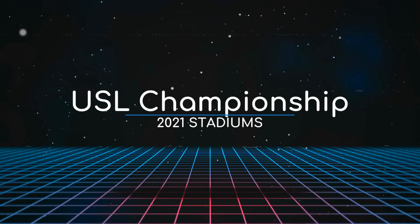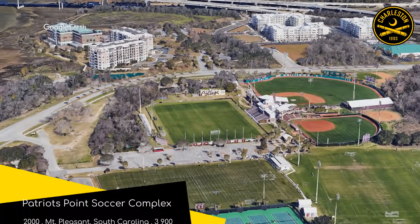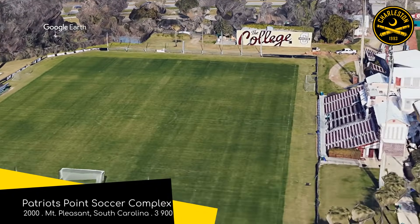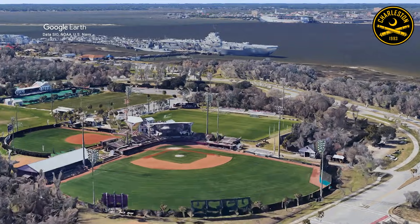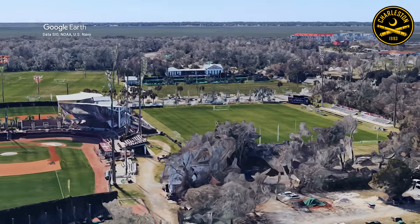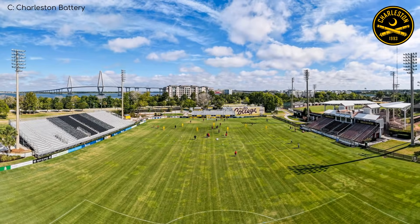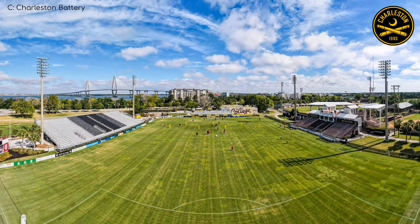Here are the USL Championship 2021 stadiums. Patriots Point Soccer Complex, home to the Charleston Battery. You can certainly see why it's called Patriots Point. It's part of a stadium triangle and shares facilities with the softball and baseball stadiums.